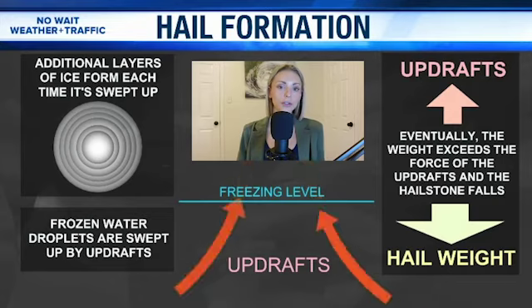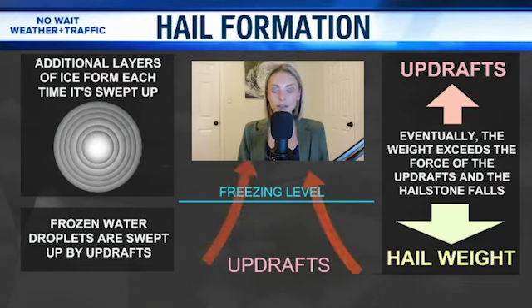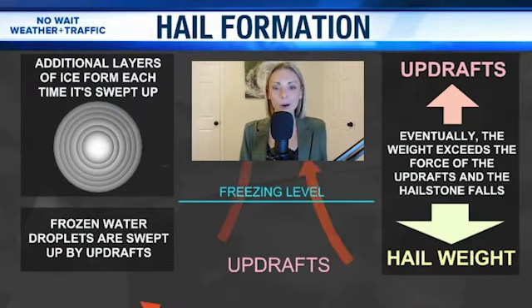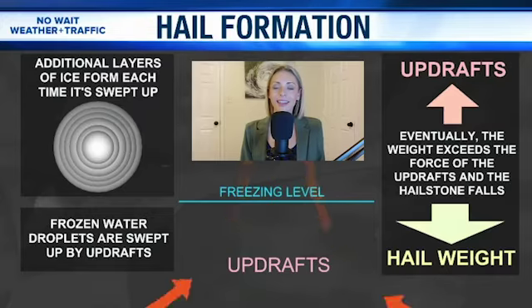Thunderstorms can range from 30,000 to 40,000 feet high — that's about seven miles up into the sky, where it's a little chilly up there. It's cold enough to produce some supercooled water droplets, and that plays a big part into how hail forms.